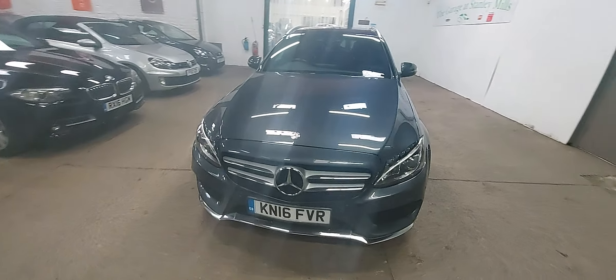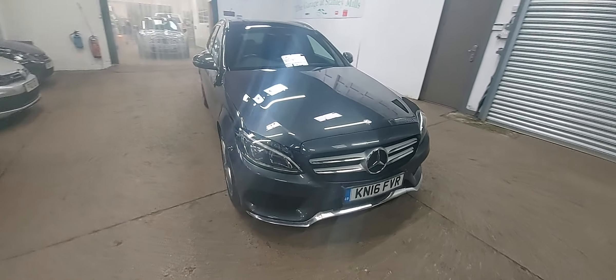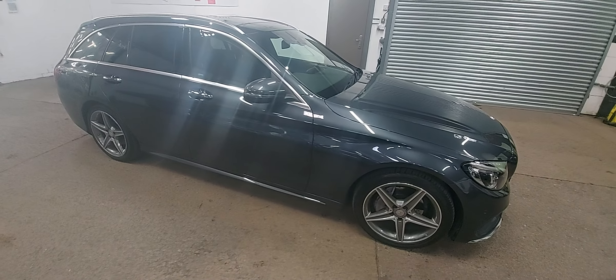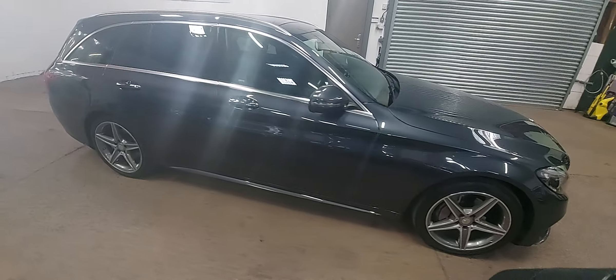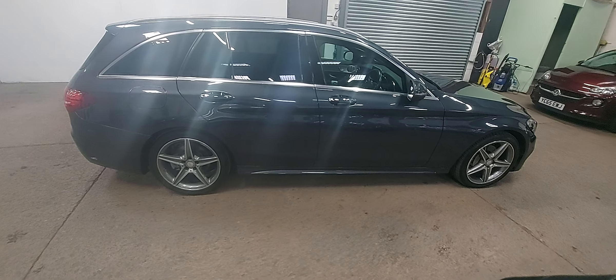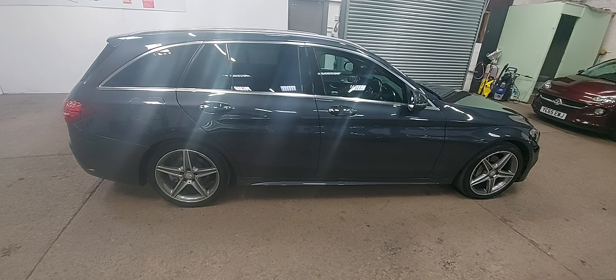But this is a 2016 Mercedes C220 AMG Line, Premium Plus — absolutely stunning car, quite obviously finished in grey metallic, black leather interior, or Artex leather, which we'll show you in a minute.